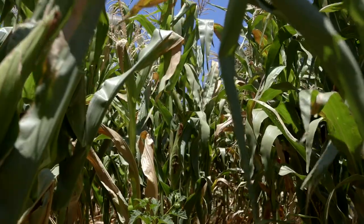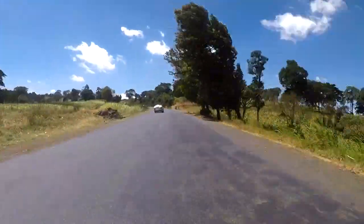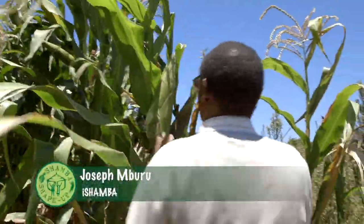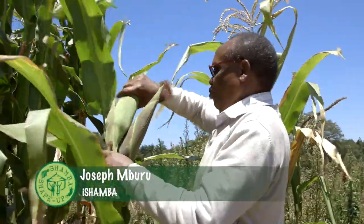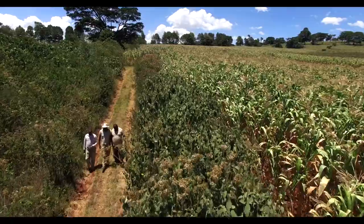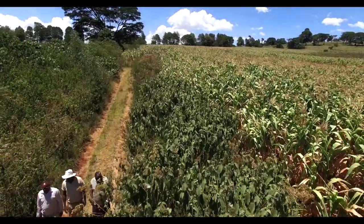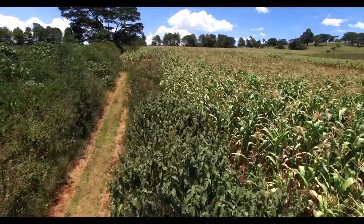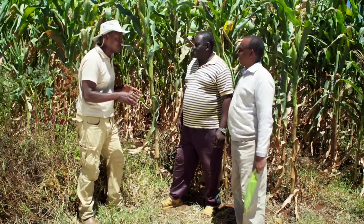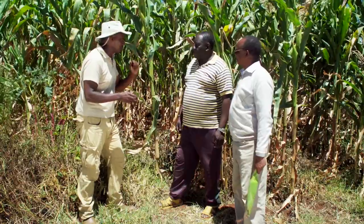Moses grows his maize on land just a short drive down the road from his farm in Limuru. Joseph Mburu is an agricultural consultant from iShamba, and he's here to see just how Moses grows his maize. There are two Mburos, so I'll address you as Moses Njiriri and I'll address you as Joseph.